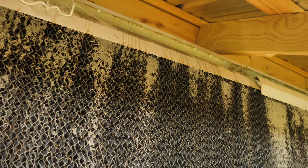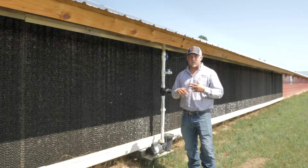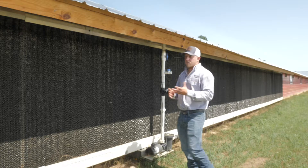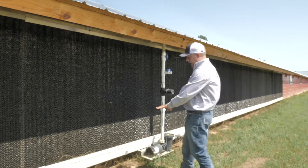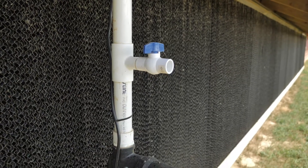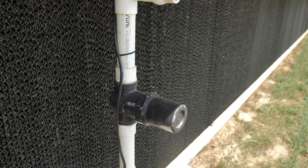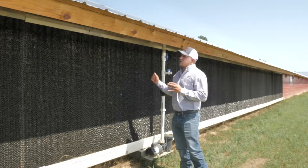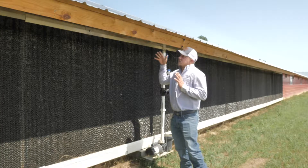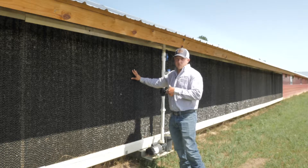These are Cool brand cool cells. We've used other brands in our old chicken houses, but we wanted to get away from the PVC troughs that house the water in the bottom, because they're not nearly as reliable as the troughs on brands like this one. The massive amount of airflow and contact with the water as it falls through these cool cells is extremely efficient.